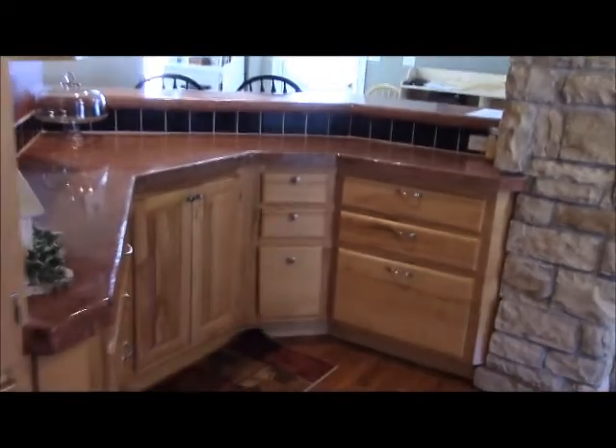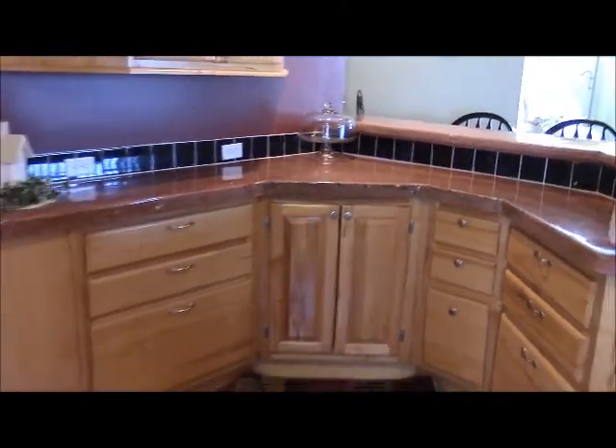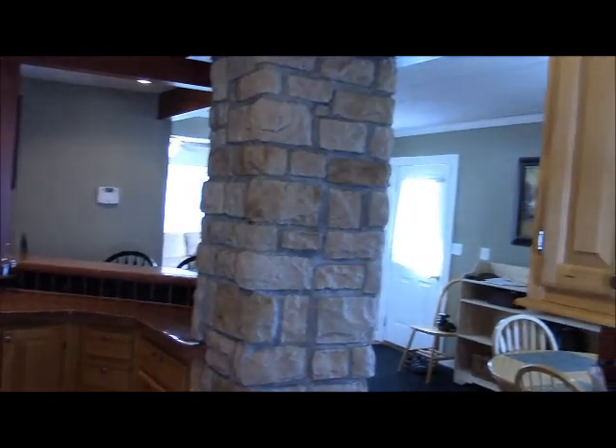There is a linen cupboard — or you could use it as a pantry — but there's plenty of kitchen cabinets so it would make a good linen cupboard. There's also a lot more cabinetry on this end of the kitchen, as you can see looking back out toward the great room.